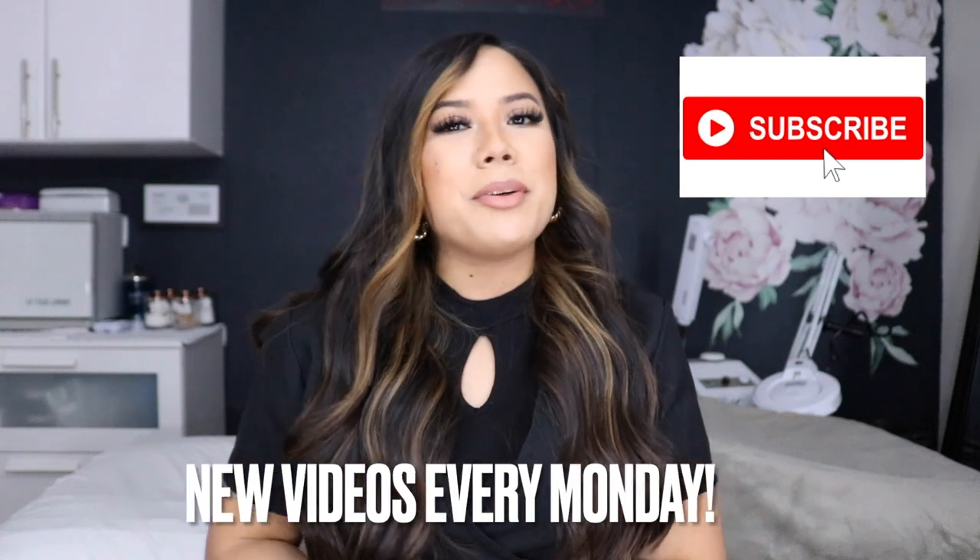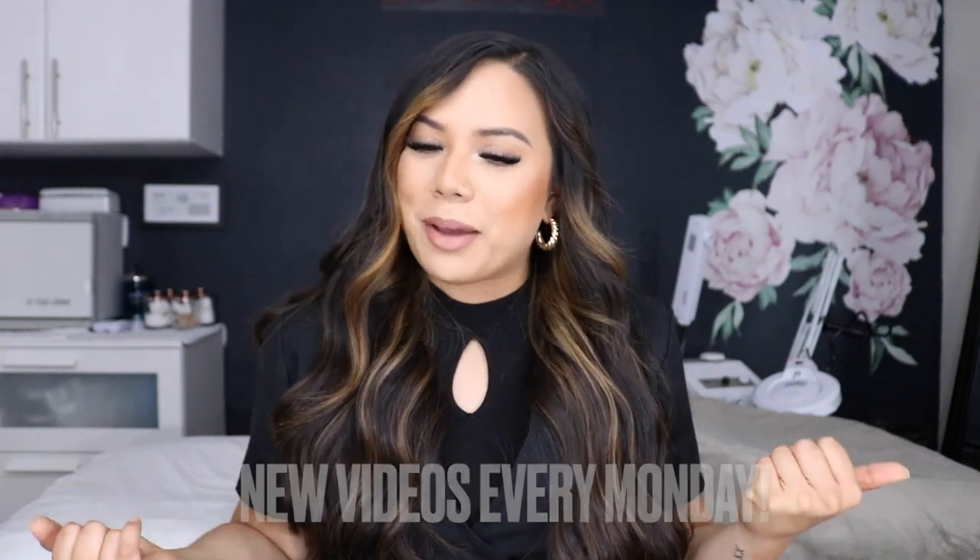I've been doing a ton of videos about entrepreneurship, skincare, and facial videos. It's all here on this channel, so make sure you hit that subscribe button. I've been posting every Monday for you guys with new content, so you're going to want to join the family.